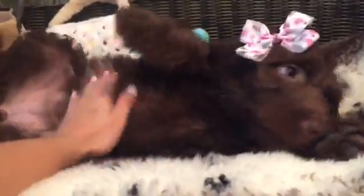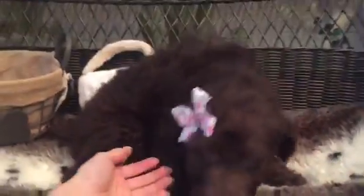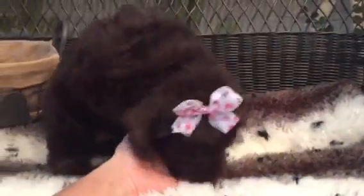Look at this baby — this adorable little puppy is our standard labradoodle. This is a really fun designer breed, a mix between a lab and a standard poodle. You can see she's just so loving and so playful.